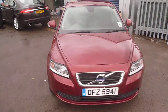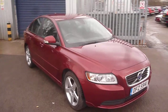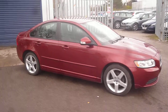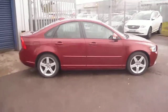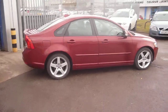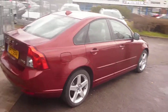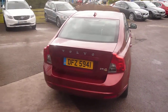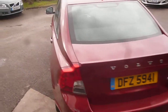Welcome back to Rybrook Dealer PX here with a Volvo S40 Drive E diesel, DFZ 5941, located here at Rybrook Volvo in Chester. The vehicle is finished in red metallic with an off-black cloth with T-Tech edging trim upholstery, was registered in September of 2010 and has done a little over 60,000 miles.